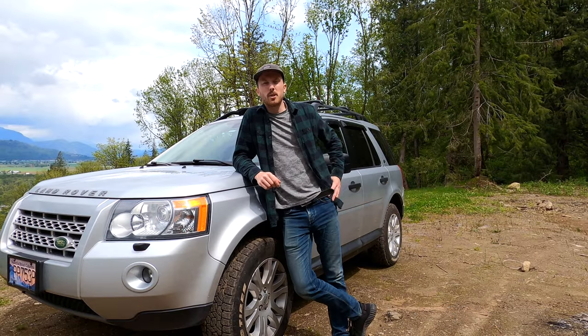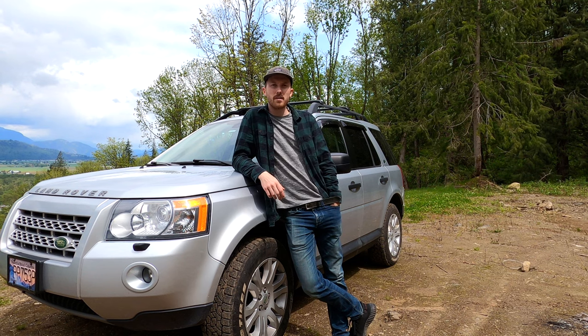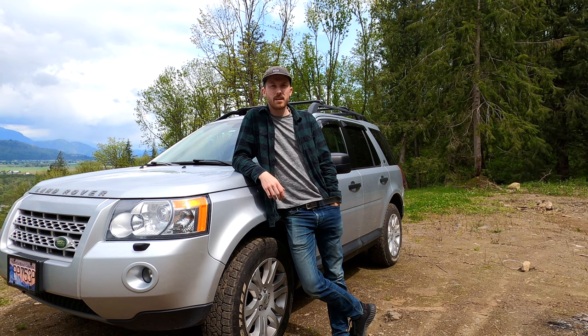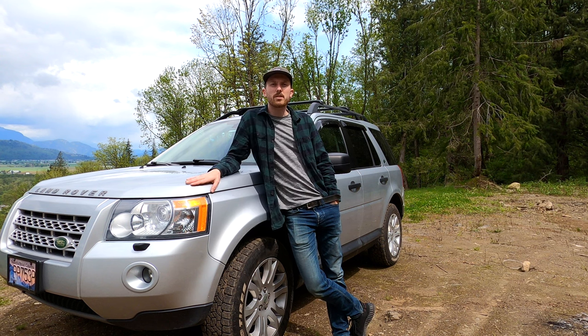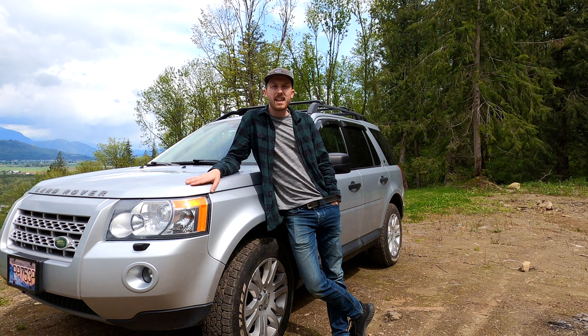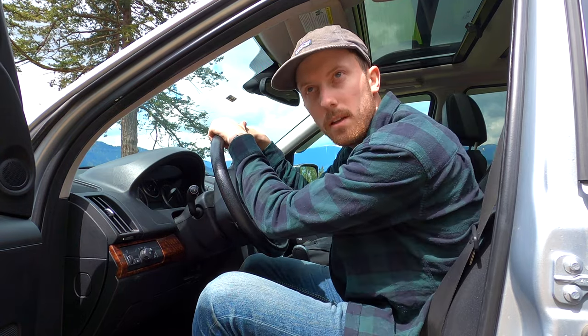So it's a 2008 Land Rover LR2, manufactured in England, discontinued in 2015. I love it, it works great. All-wheel drive, inline six-cylinder V6. She gets me places. We're looking at a six-speed automatic transmission. She's smooth, never had any problems with it. I love it.